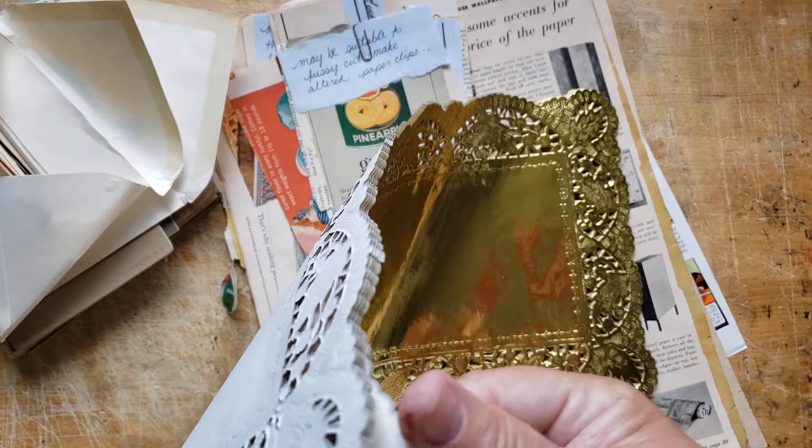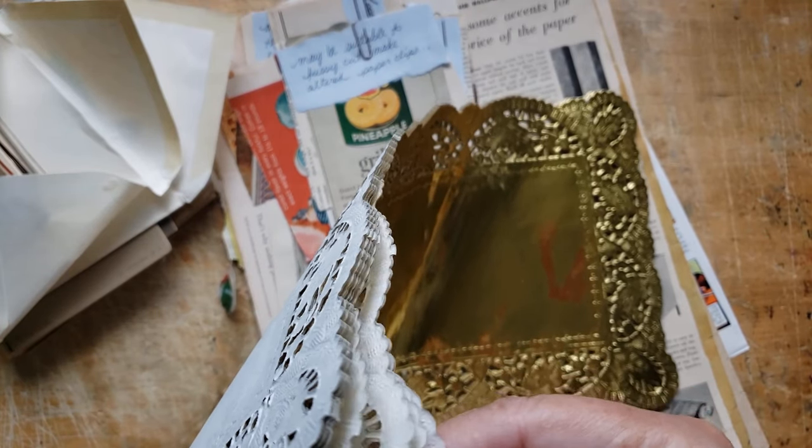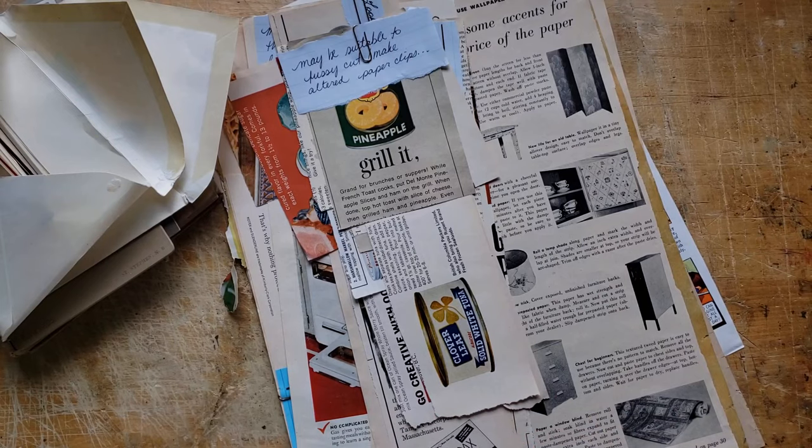Look at them all here. Doilies are those things where you think you've got them all separated, and no, they'll come apart — there's still more, two more stuck together. They're the gift that keeps on giving. So thank you for that.